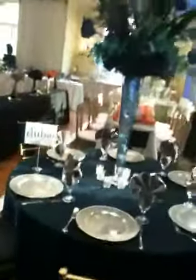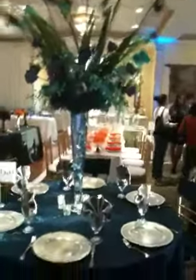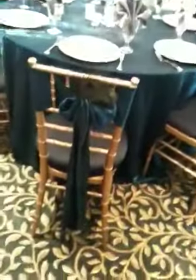And then this one is called the Dubai arrangement. It has teal green colors.